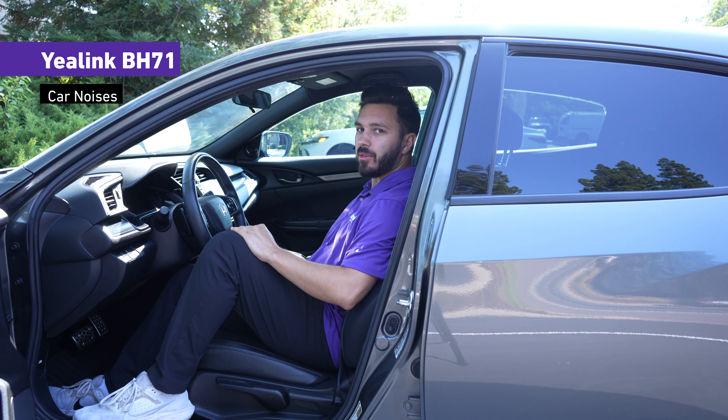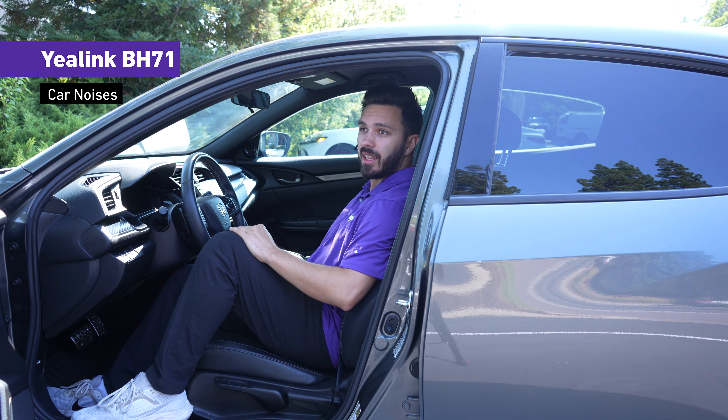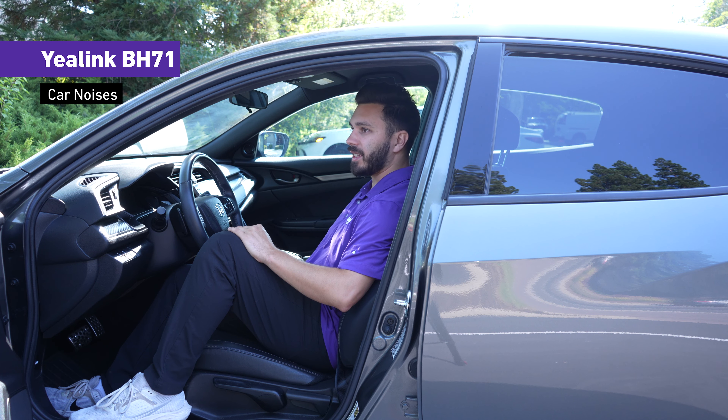If you're using the Yealink BH71, this is what it would sound like in a car with AC on full blast, moving your head around to the right and to the left. Testing one two three — we are in a car with AC blasting.